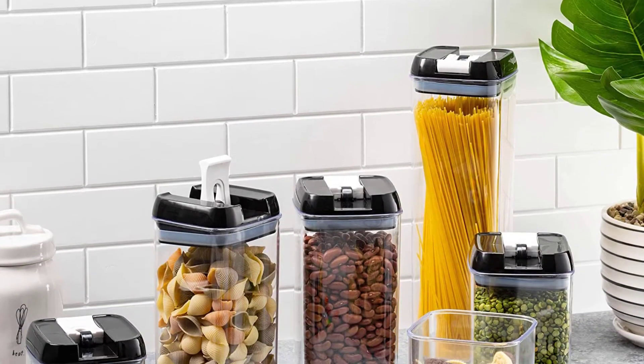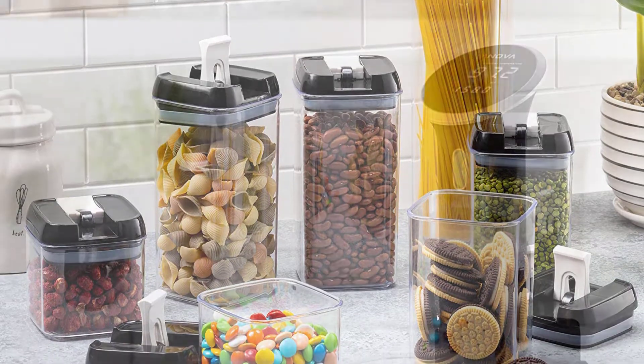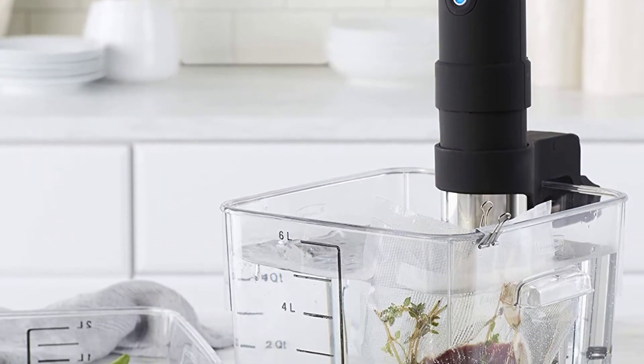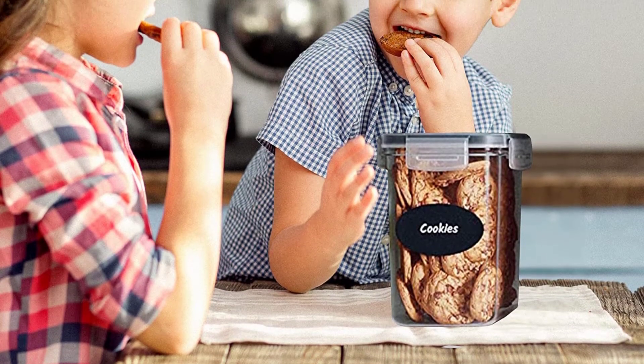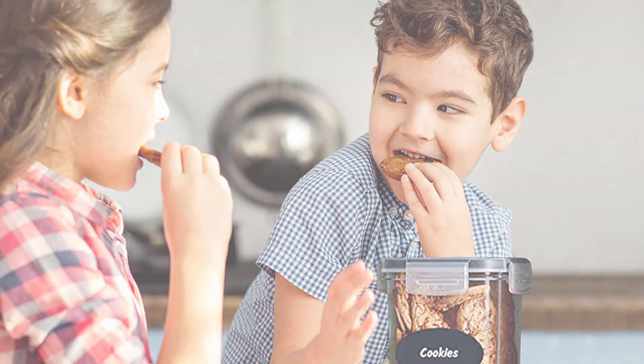Pantry organization and tidiness is a chronic problem for most of us. Just when you think you've stacked all the boxes and tucked all the bags, along comes a slew of new cans or jars you buy at your next grocery haul. How do you keep all that organized and neat without blowing a gasket each time you open the pantry door?